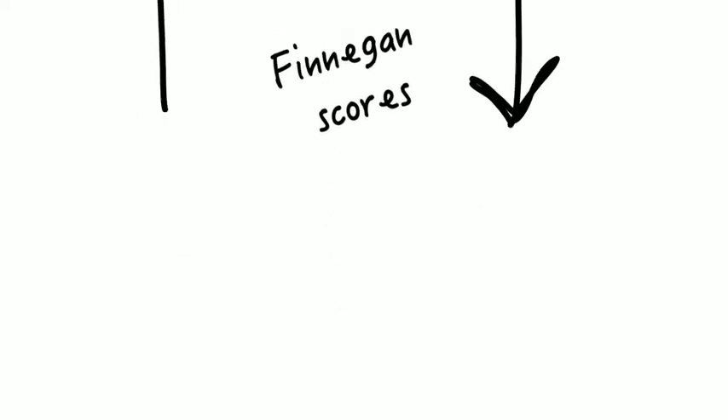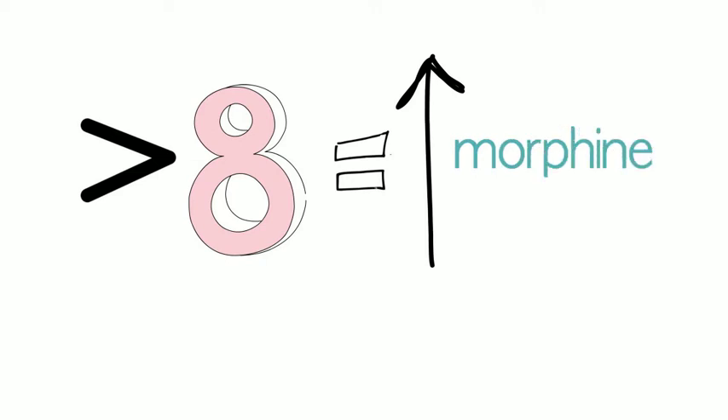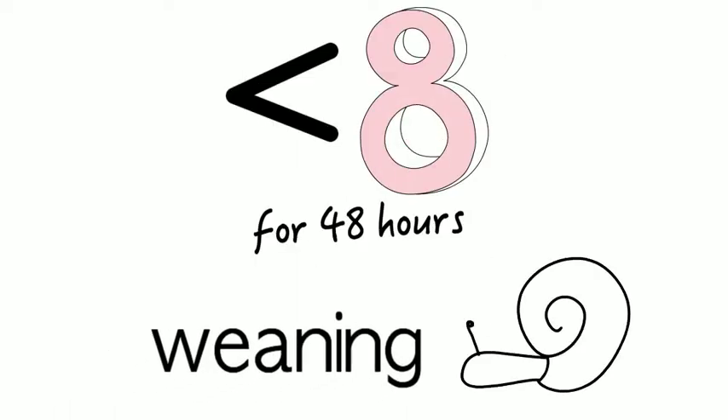The dose of morphine will be increased or decreased according to a doctor's order based on Finnegan scores. For example, if Finnegan scores continue to be eight or above, the morphine dose will increase. Once your baby is stable with scores of less than eight for at least 48 hours, the weaning process will begin very slowly.